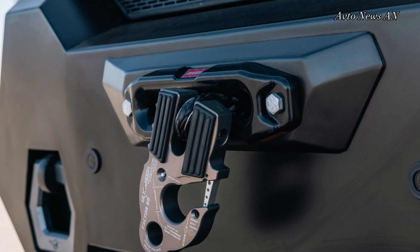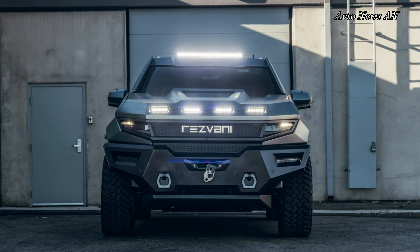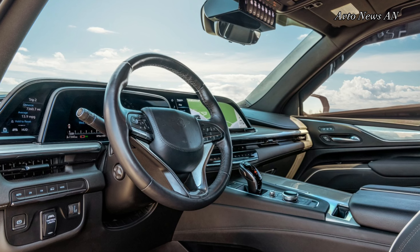The $285,000 SUV comes with a bulletproof package that brings protection outside, and the company offers all sorts of Bond villain-level gadgets for ambitious buyers.